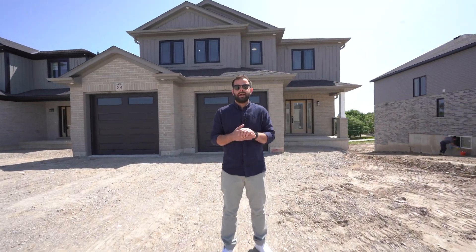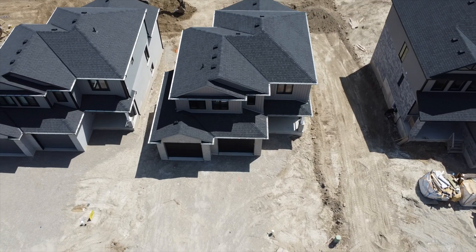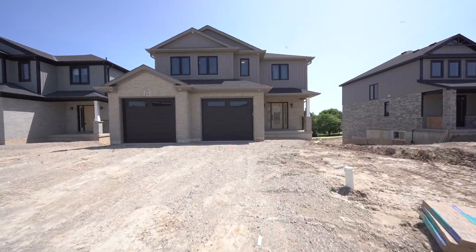Hello guys, it's Samir Maita with the Radcliffe team, and welcome to our latest listing. Today we're in Exeter, Ontario, in the latest subdivision, Buckingham Estate. We're here to feature Terry Holmes' model, the Matthew model, which offers three bedrooms and two and a half bathrooms. We can't wait to share it with you, so let's head inside and check it out.